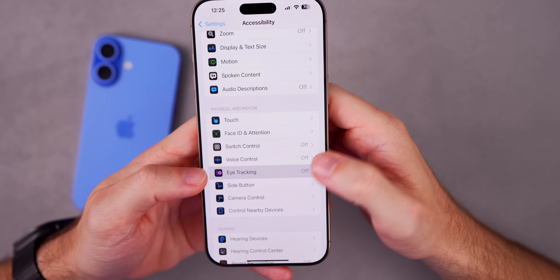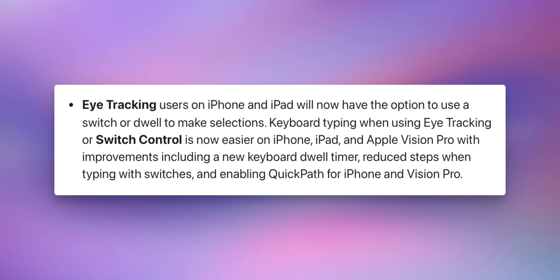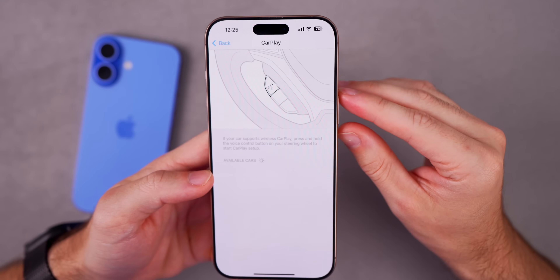Eye tracking will also be improving with iOS 19 — you'll now have the option to use a switch or dwell to make selections. Keyboard typing when using the eye tracking feature or switch control is also going to be easier thanks to improvements such as a new keyboard dwell timer, reduced steps while typing with switches, and enabling QuickPath for iPhone and Vision Pro.